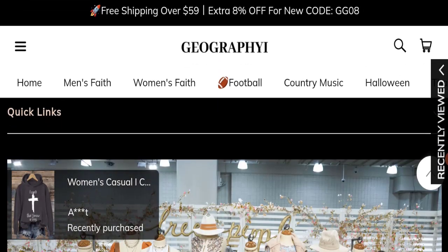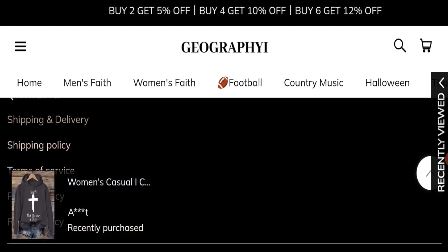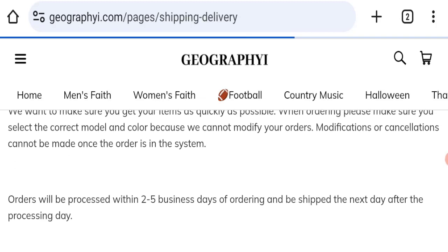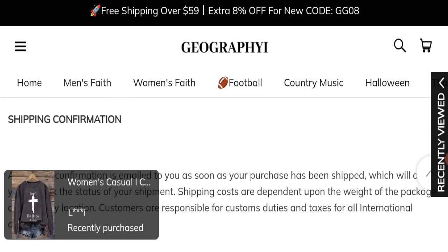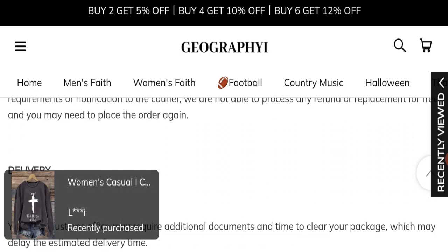Next, we will check the shipping policy of this website. Order processing time takes around two to five business days. However, the delivery time is not mentioned, which is a negative sign of this website.